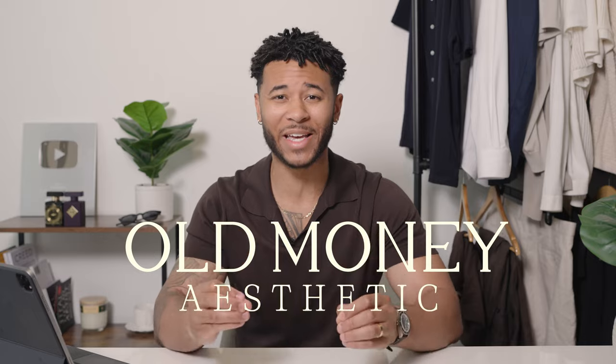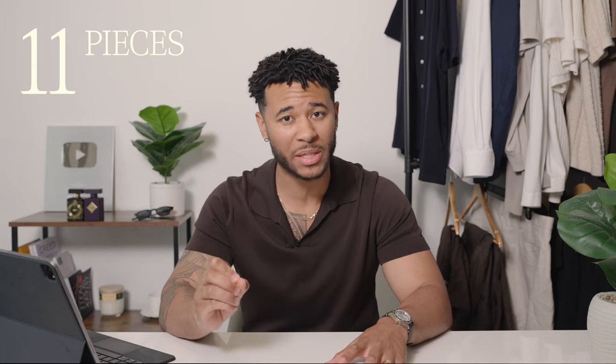I'm about to show you how to achieve the most popular style on social media right now, and that is the old money aesthetic. Most people think you have to have a whole bunch of different pieces and a blown out, most expensive closet, but I'm going to show you how to do it with only 11 pieces of clothing.